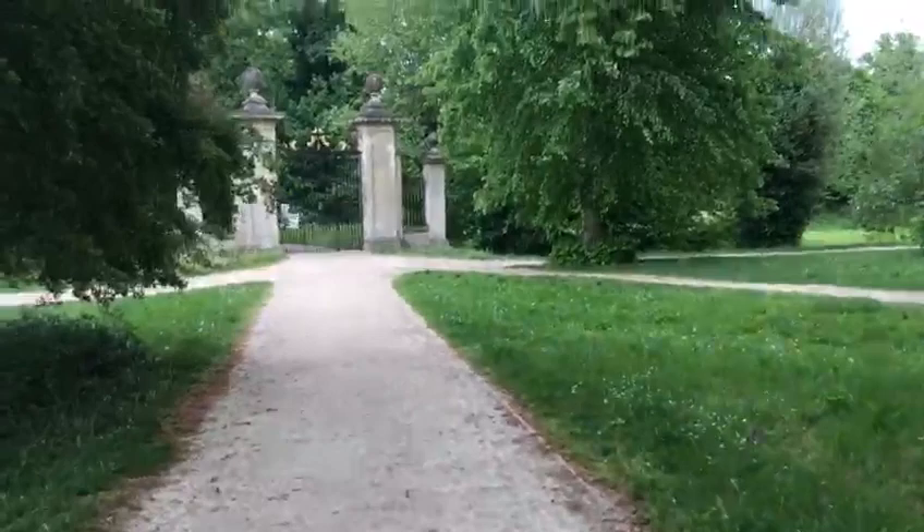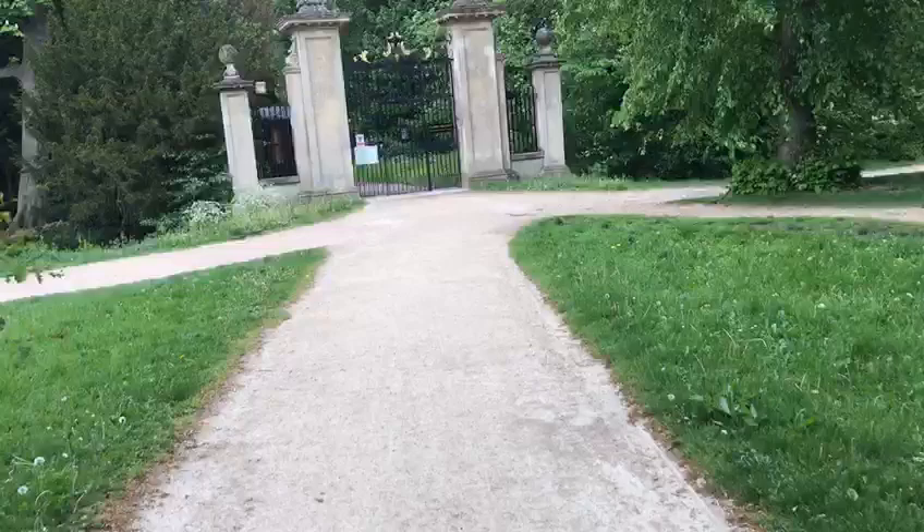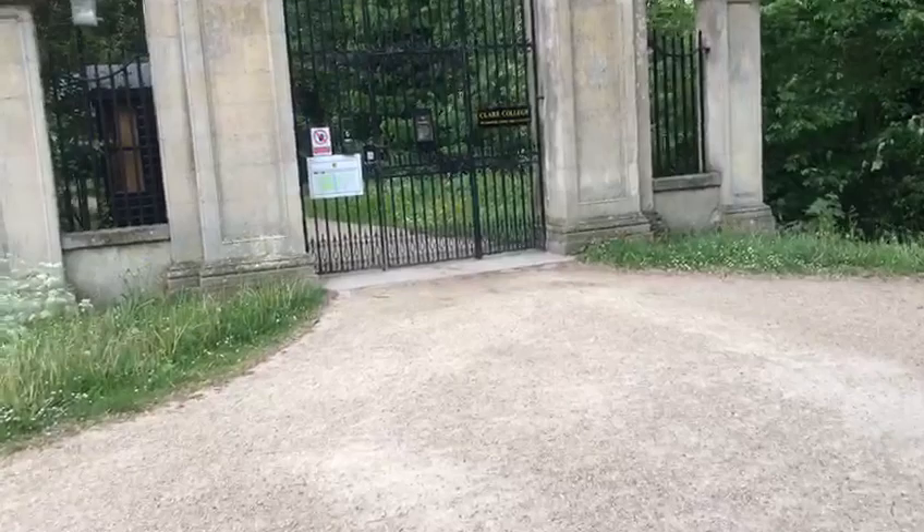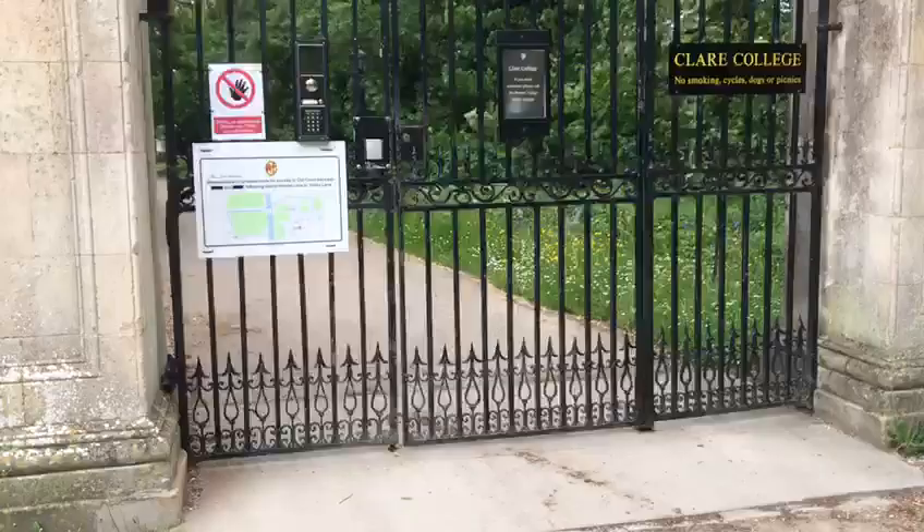I'm just going to give you a little tour of our college gardens which are absolutely beautiful. You can see them a little bit over that way. So yeah we just go up to the gate — it's all gated off at the moment because Clare is currently doing some renovations, so it'll be very beautiful soon when that is all completed.